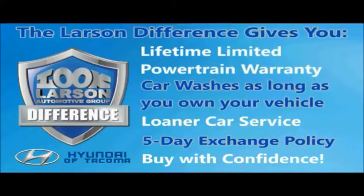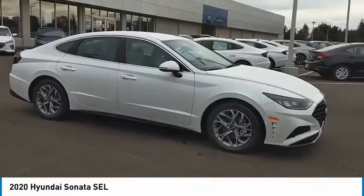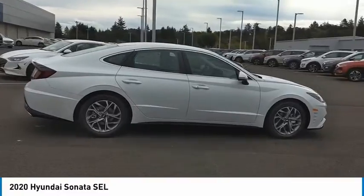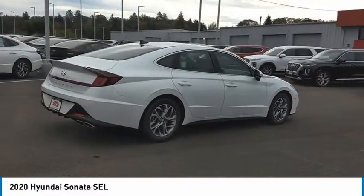Live. Give. The Larson difference. Make a great choice today with the 2020 Sonata. The Sonata has a long list of technologically advanced interior features and options that make driving safer, more convenient,